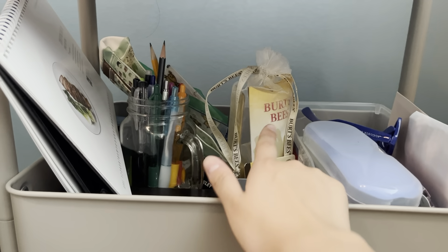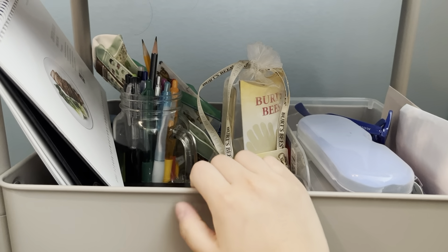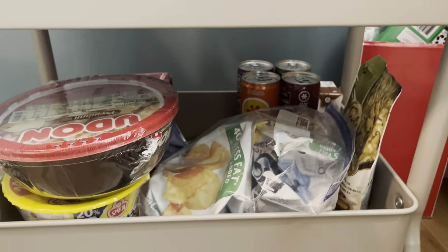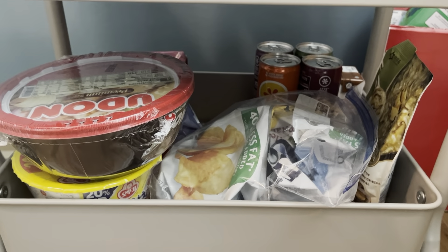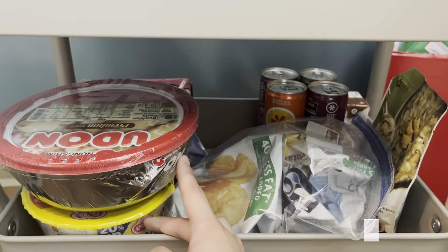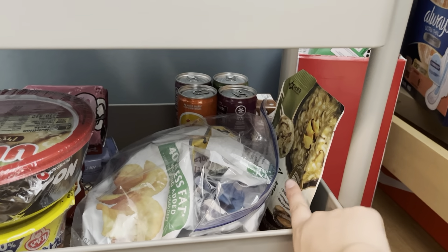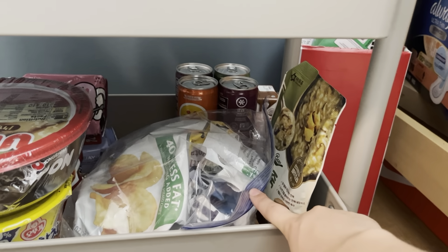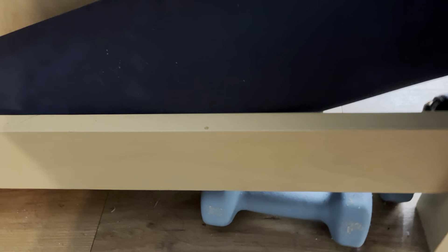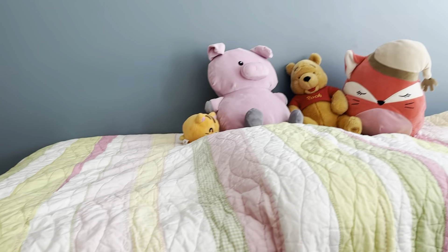Moving on to the shelf over here — miscellaneous items, some hand cream that one of the MDs gave me for Secret Santa. Down here is some more food, I have Izzy down there because I'm low-key addicted, but this is mostly for when I'm just too tired to go to the dining hall. Rice porridge — I've been saving it for a sick day or a day where I'm feeling really not energetic. Then over here some chips that I've been meaning to finish. Down here is my mat for yoga, and I brought some weights too but I just haven't had the time to work out this semester.